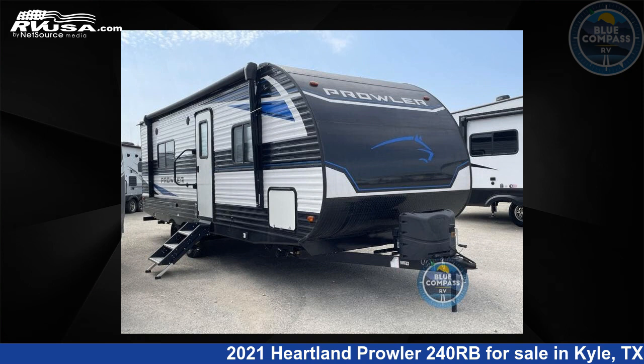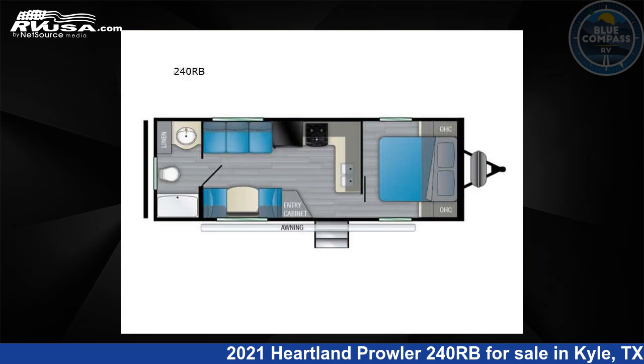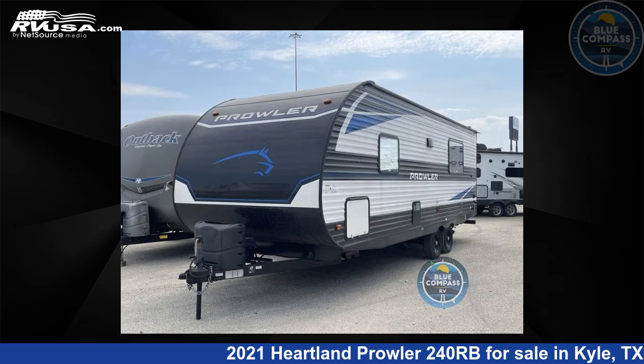This 2021 Heartland Prowler 240RB is a travel trailer RV. It is located in Kyle, Texas 78640 and is offered for sale by Blue Compass RV, Austin, Texas.